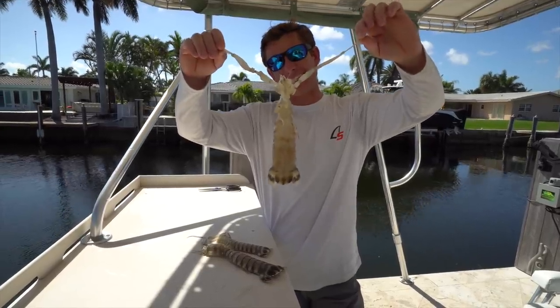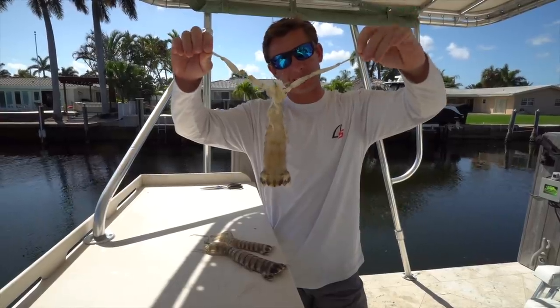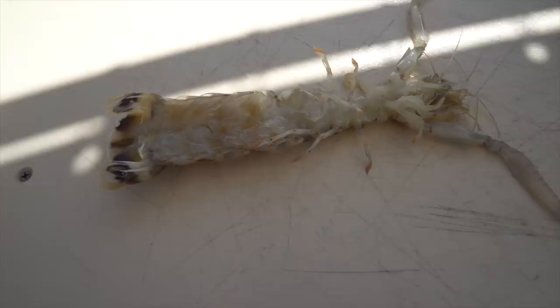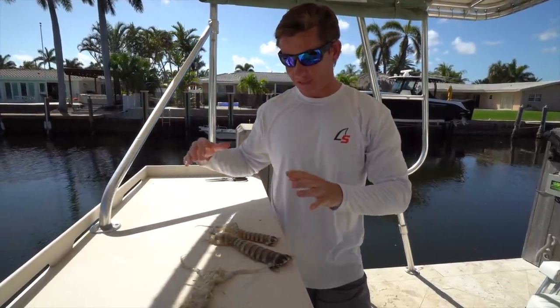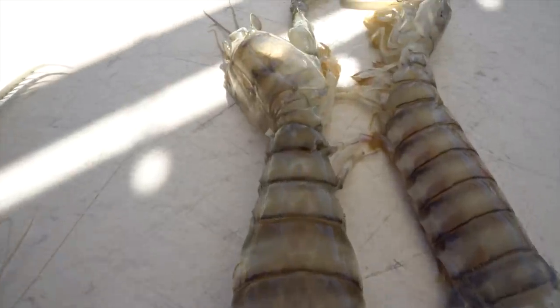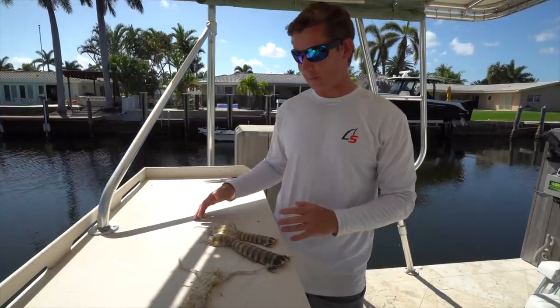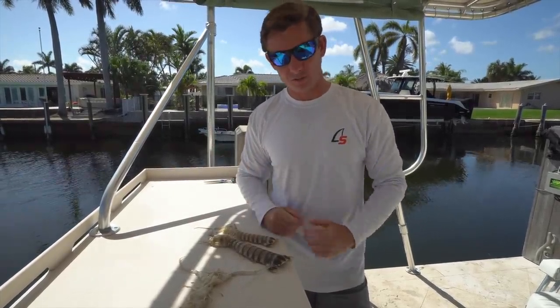What's going on guys, Victor here. And today we got one of the craziest catch clean cooks you guys are probably ever going to see on this channel. We got the crazy looking spear-like alien mantis shrimp, and these are honestly probably the coolest animal I have ever seen in my entire life in the ocean. I still can't believe they're sitting on the filet table. So I'm taking you guys mantis shrimp hunting today. Hope you guys enjoy.